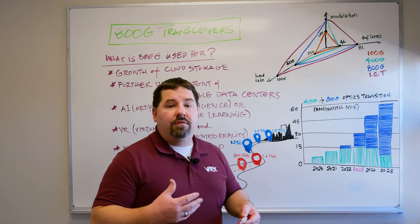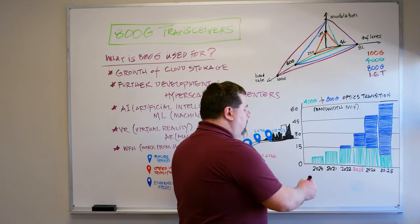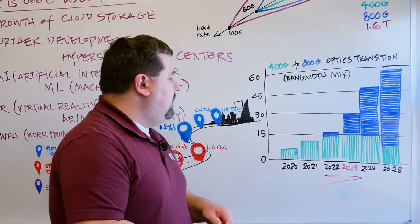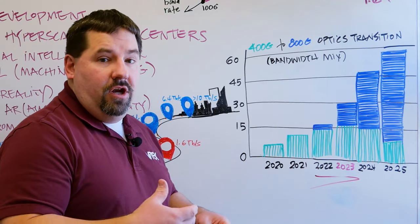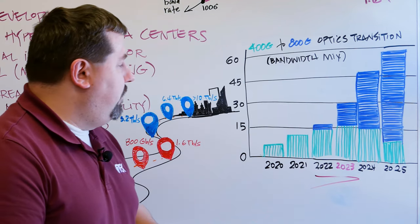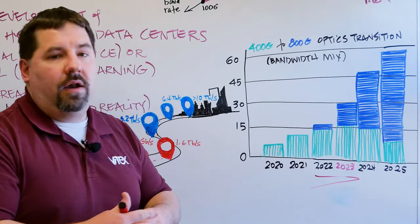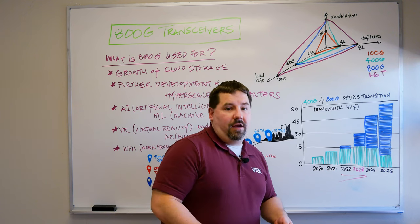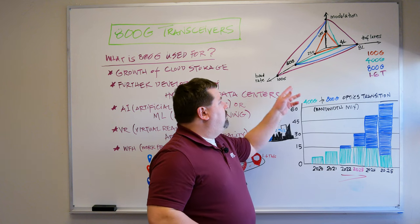Right now the majority player is still 400 gig, with only a small percentage of 800 gig products out there — but that's changing. Here at VTEX we're coming out with our 800 gig products in 2023, and as we move into the next couple of years we see a big shift where 800 gig is definitely going to be the dominant player.